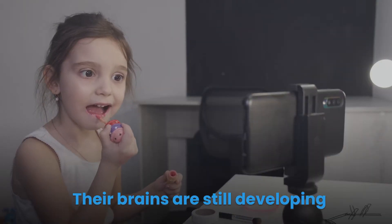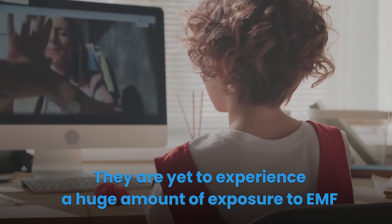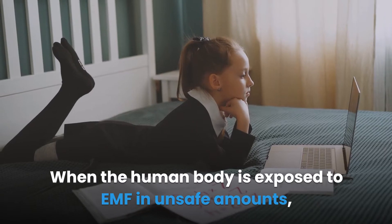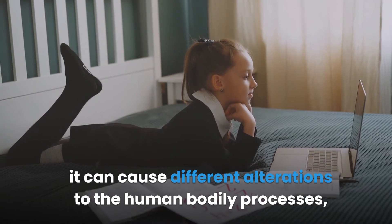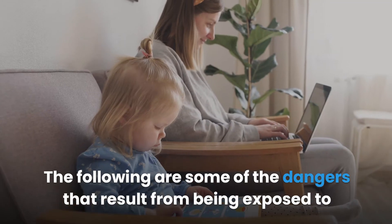Children are the most vulnerable to the dangers of EMF for several reasons: their brains are still developing, young brain tissues are more conductive than mature ones, and they have yet to experience a huge amount of exposure to EMF. When the human body is exposed to EMF in unsafe amounts, it can cause different alterations to human bodily processes from head to toe.